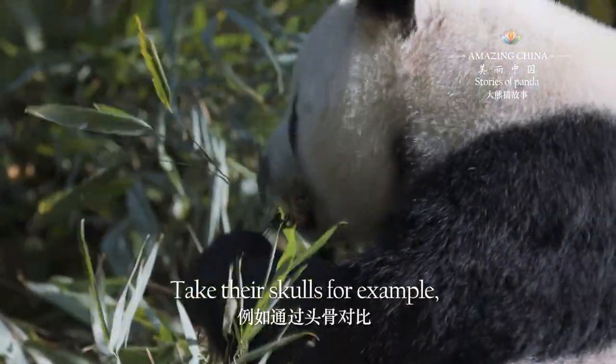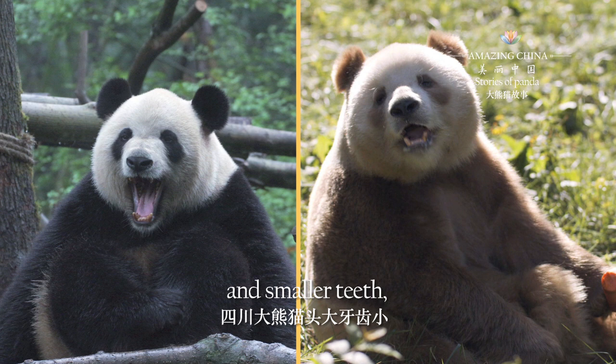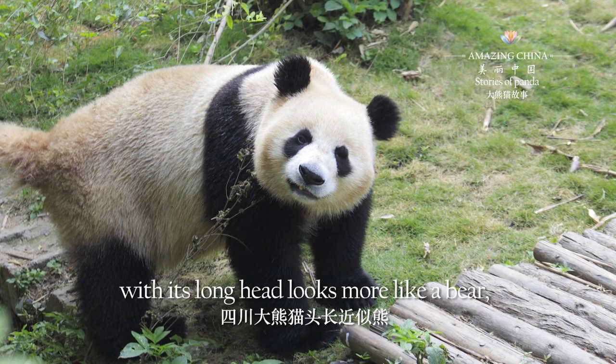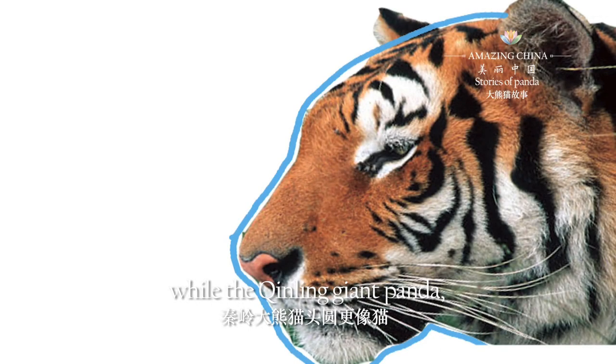Take their skulls, for example. The Sichuan giant panda exhibits a larger head and smaller teeth, but the Qingling giant panda is the exact opposite. The Sichuan giant panda, with its long head, looks more like a bear, while the Qingling giant panda, with its round head, looks more cat-like.